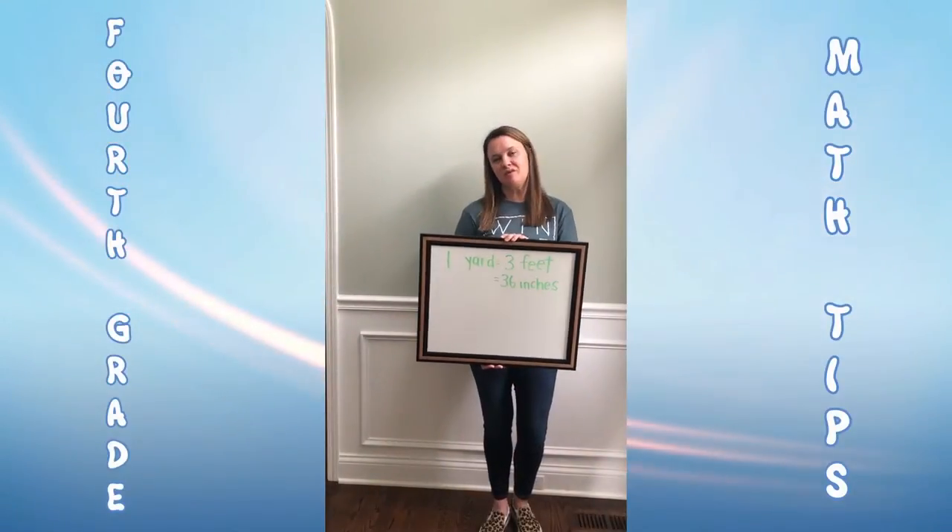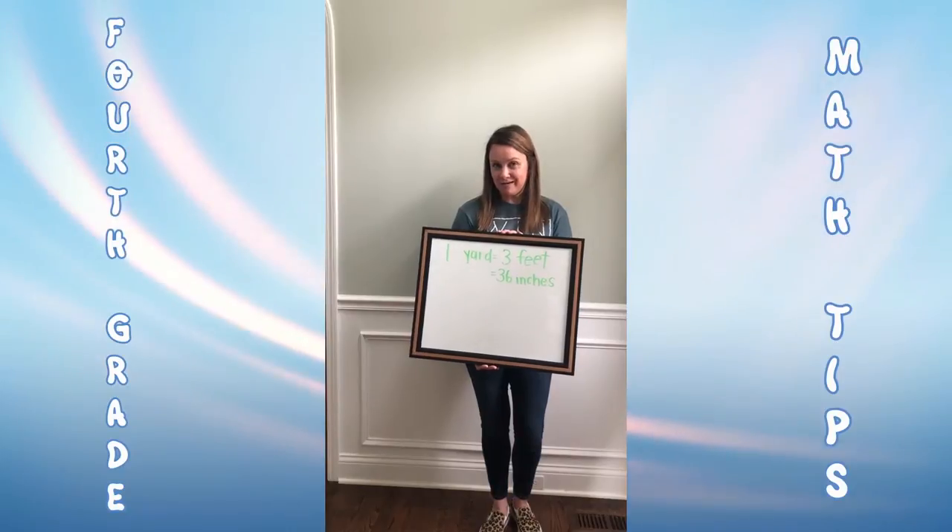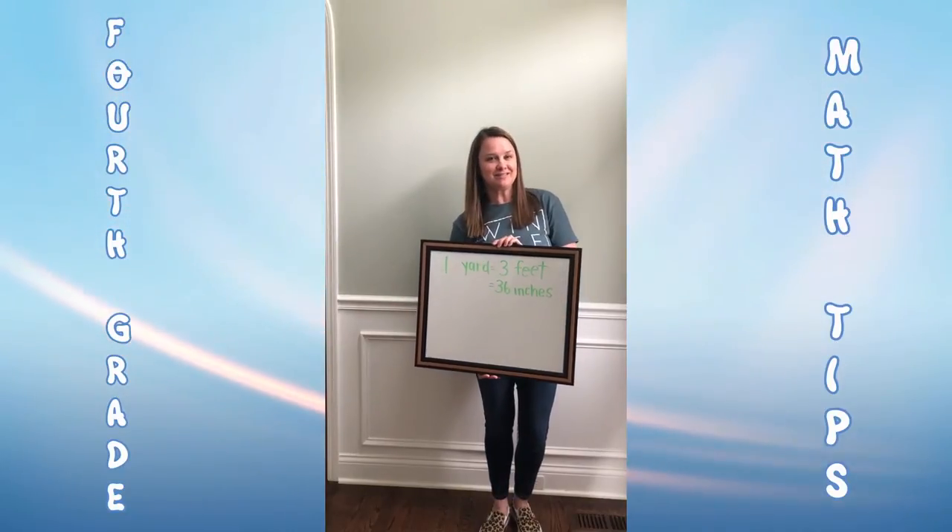Hey, fourth grade. If you remember, right before we got out, we were learning about measurements. You know that one yard is equal to three feet or 36 inches.